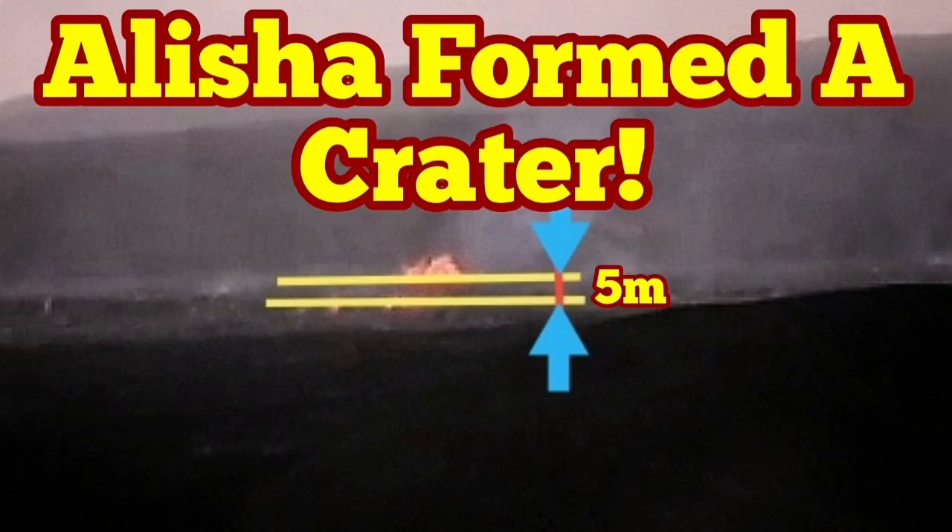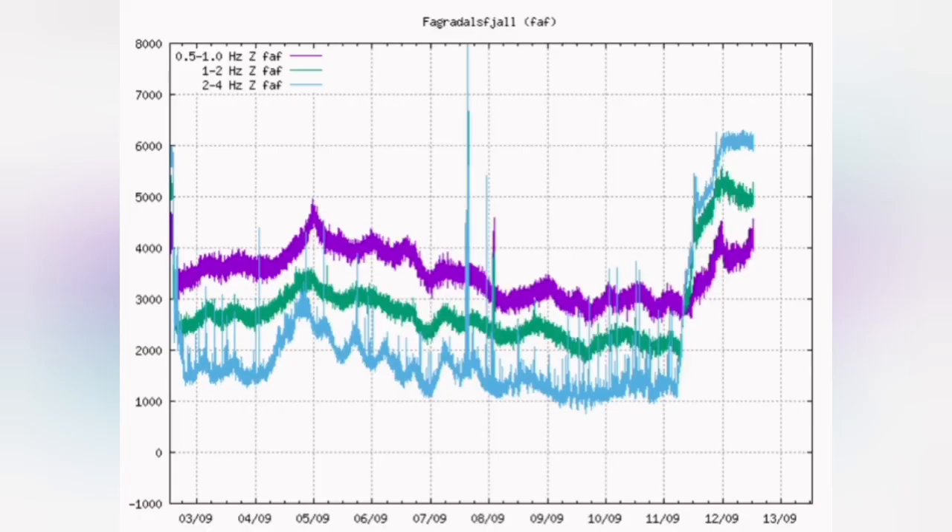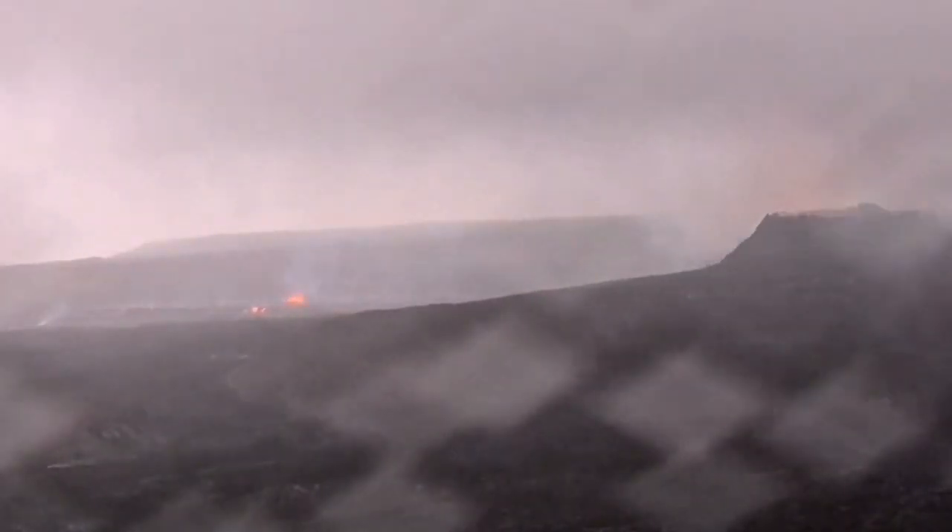Alicia formed the crater. That's the name we have chosen for the new volcano in the Gelde Dalinger Valley. As you can see, the tremors are continuing. We are yet at a peak, so nothing has been reduced — it is more active even.